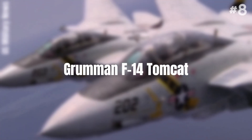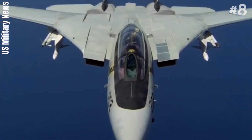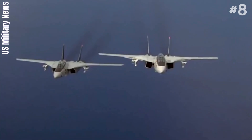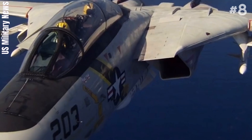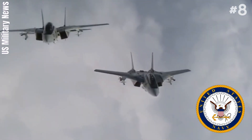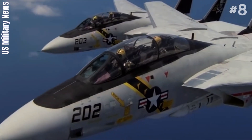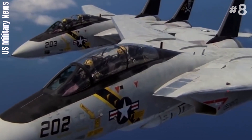Number 8: Grumman F-14 Tomcat. The Grumman F-14 Tomcat is an American carrier-capable, supersonic, twin-engine, two-seat, twin-tail, variable-sweep wing fighter aircraft. The Tomcat was developed for the United States Navy's Naval Fighter Experimental Program after the collapse of the General Dynamics/Grumman F-111B project.